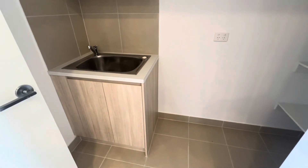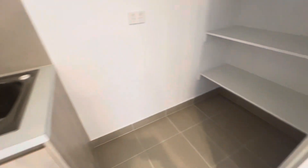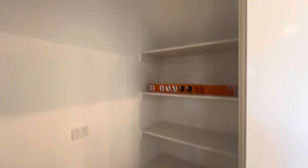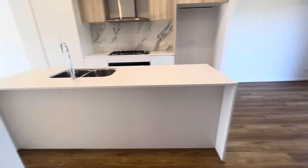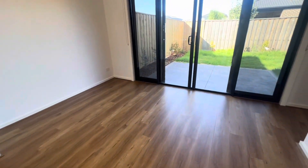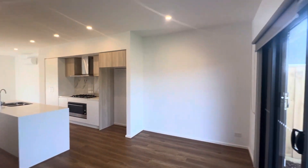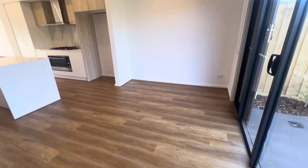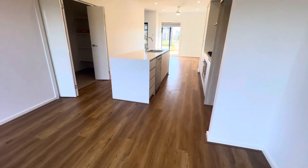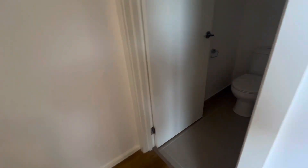Living is downstairs and you also have your laundry with storage and shelves. Coming to your dining space, there's enough space for a long or square table — a good workable floor plan here, which is really nice.